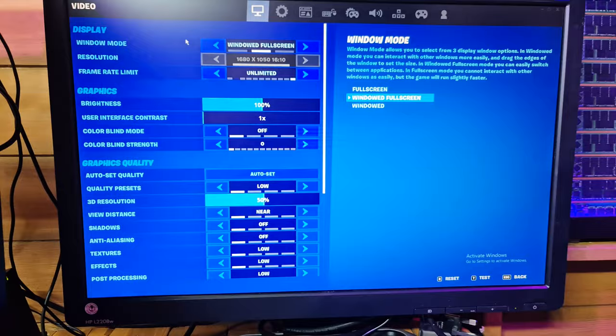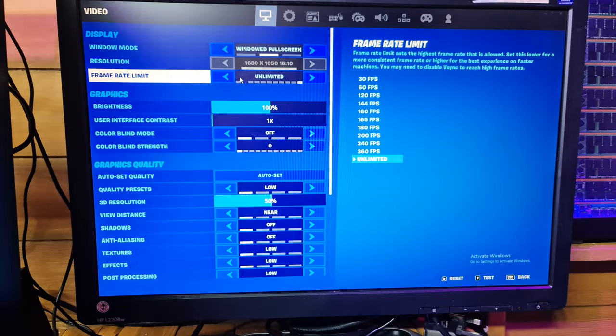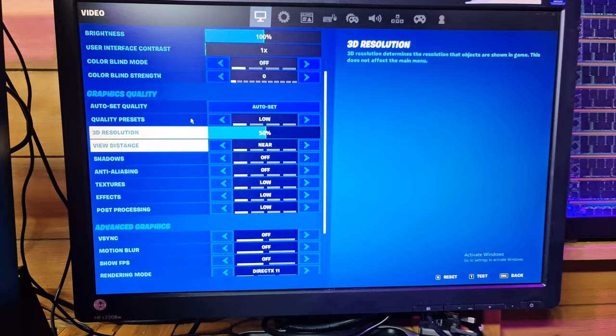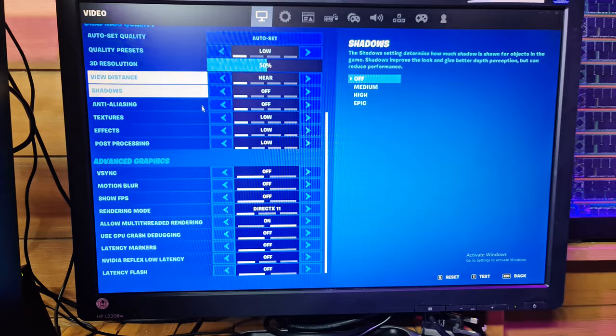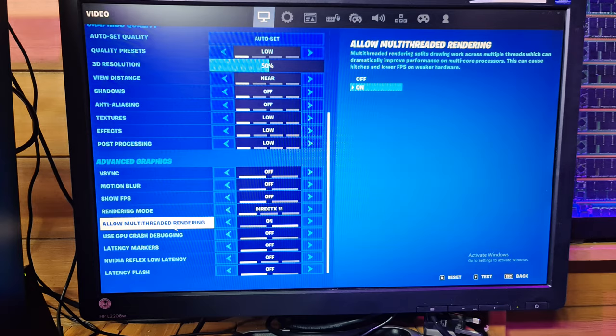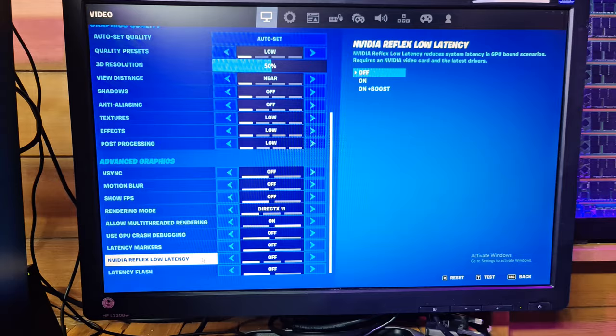Let's check the settings while we're here. We're on windowed fullscreen mode, pretty much all default. The only thing I've changed is the frame rate limit - for some reason it was set to 30, I set that to unlimited. It is on the lowest quality setting. I wonder whether we could actually increase that because the frame rate seemed quite high and completely playable. Pretty much everything is on low, we're in DirectX 11 mode, and multi-threaded rendering is on, which takes advantage of the six-core 12-thread CPU.